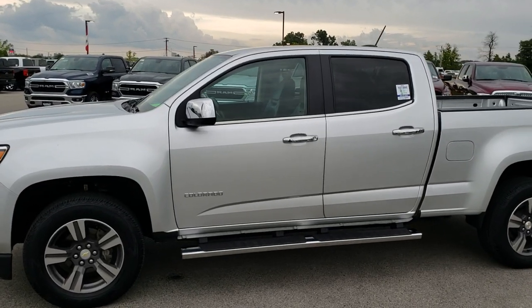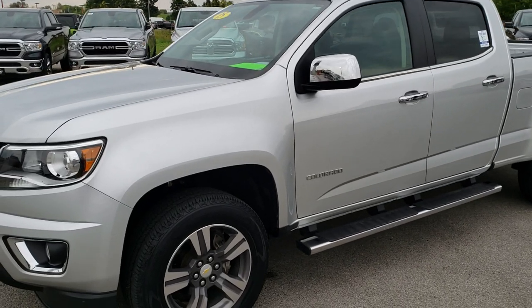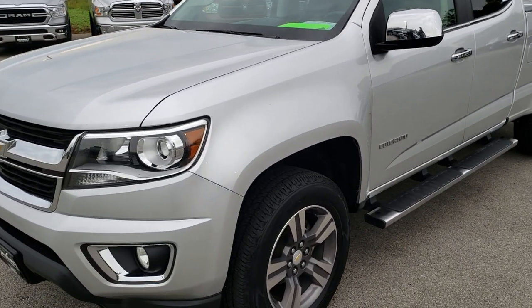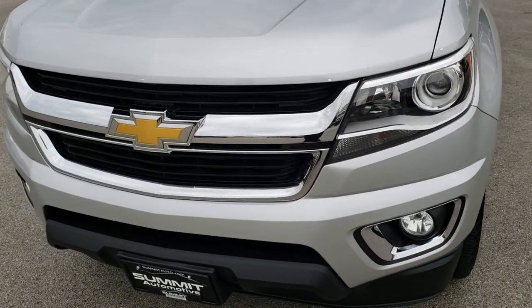This is stock number 9746. We are here at Summit Automotive in Fond du Lac, Wisconsin — your new and used light duty truck headquarters. Remember, we are the guys with the trucks on 41.